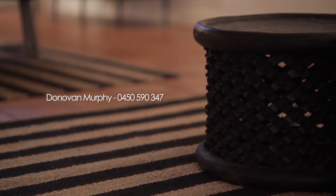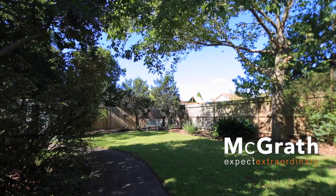For more information, contact Donovan Murphy. Thank you.